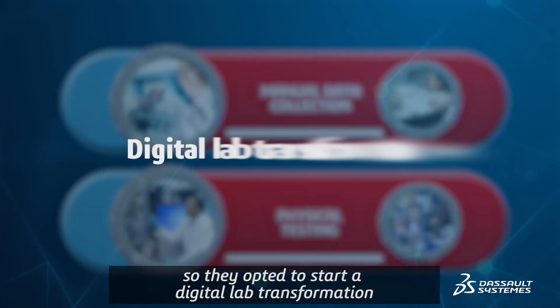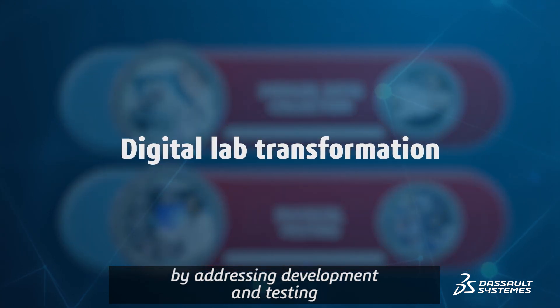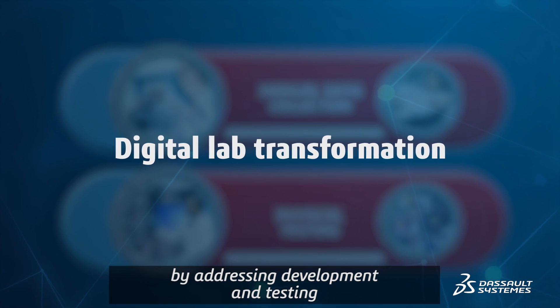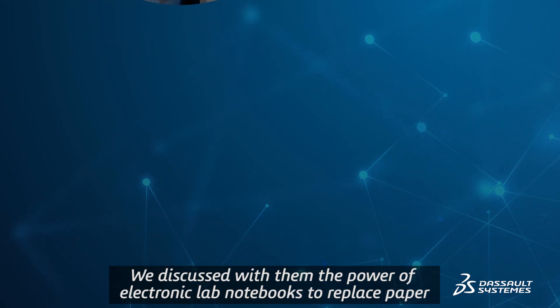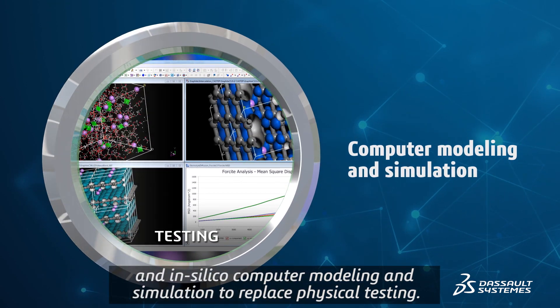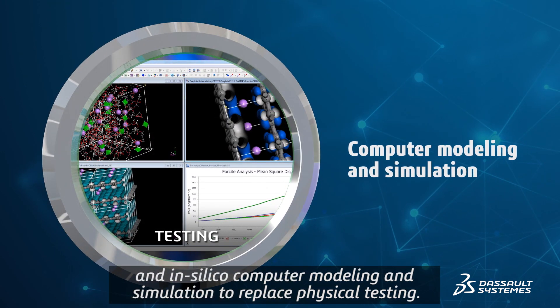So they opted to start a digital lab transformation by addressing development and testing. We discussed with them the power of electronic lab notebooks to replace paper, and in silico computer modeling and simulation to replace physical testing.